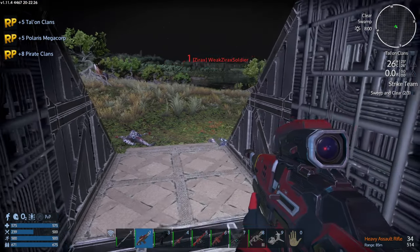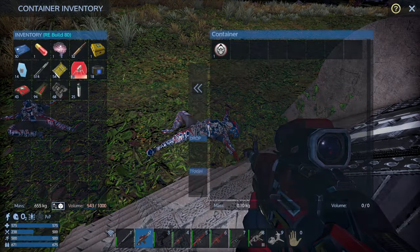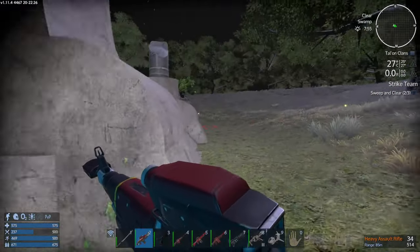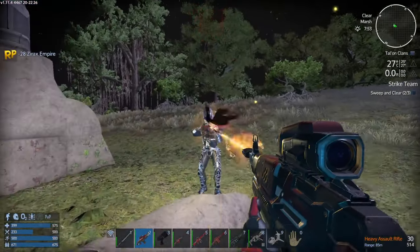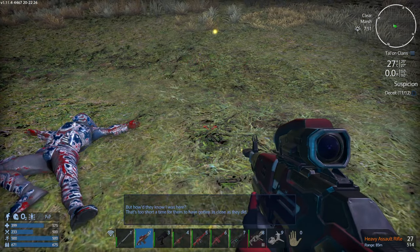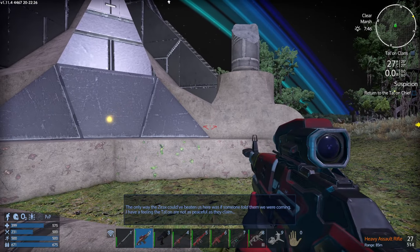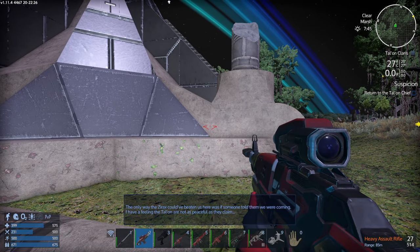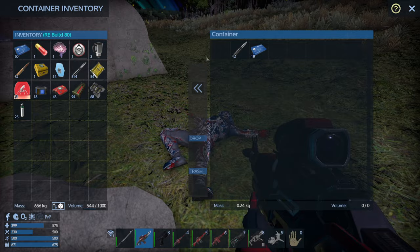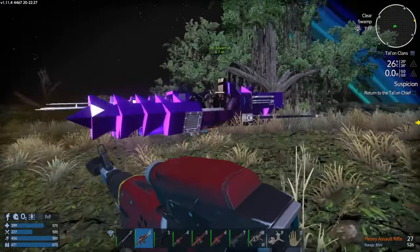All right, let's turn a flashlight on — it is dark outside. Weak Zyrax soldier! I love the description — they really send the lamest soldiers out there. I got a bounty from one of them. Good work, Commander — all targets eliminated. The transport that dropped them off is returning to base, but how did they know I was here? That was too short a time for them to have gotten so close. The only way the Zyrax could have beaten us here is if someone told them we were coming.